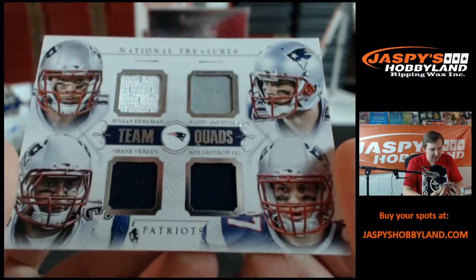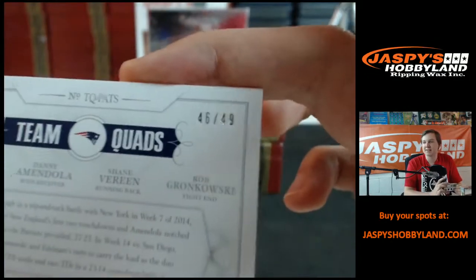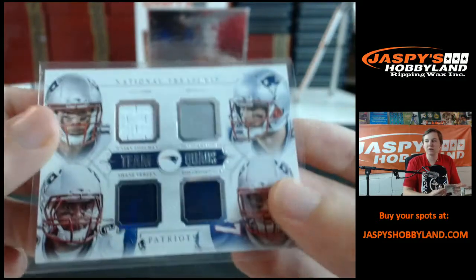Julian Edelman, Danny Amendola, Shane Vereen, and Rob Gronkowski — team quads for the Patriots. That's number 46 of 49, going out to Charles. Also a last-minute pickup.